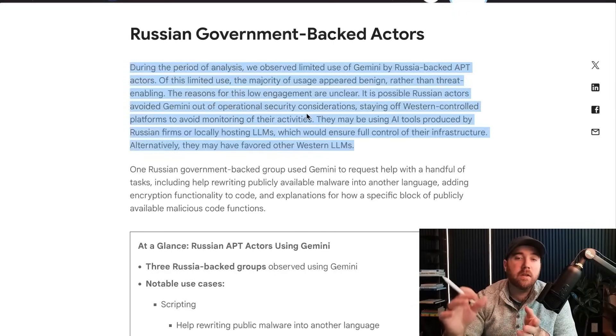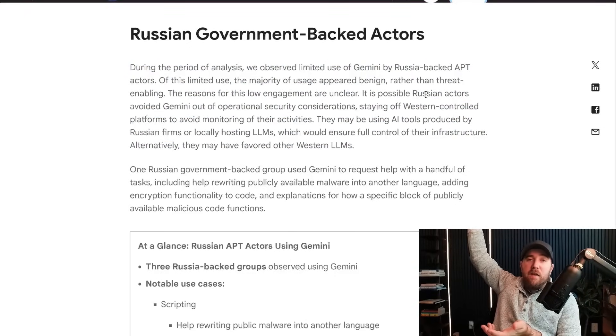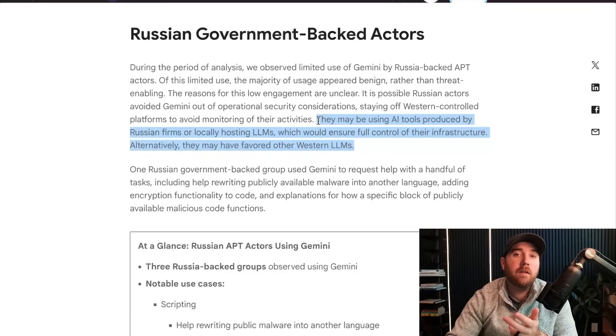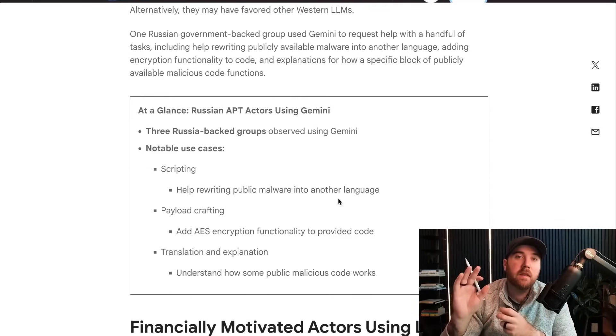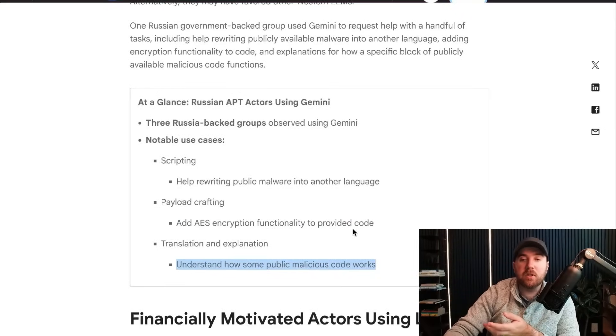Tying it off with Russia: during the whole period of analysis, they didn't see a lot of Russia using Gemini, and they're not really sure why. Maybe Russia is avoiding Gemini because Google can see everything they're doing there and Russia was smart enough to say 'let's avoid it.' Or like I said at the beginning, they're producing their own LLMs in Russia without these guardrails or Google looking at it. They may have other favored Western LLMs like ChatGPT or Claude, or they're using something local and hosting it themselves. There was one Russian threat actor group that was kicking the tires — trying to get it to rewrite public malware into a different language, add AES encryption to code, or get an explanation of publicly available malicious code.